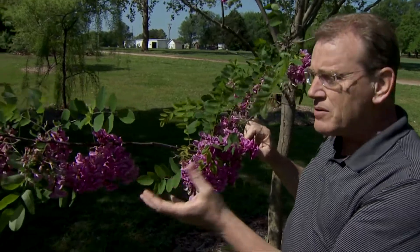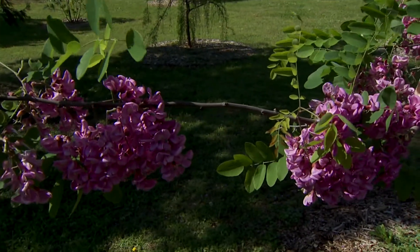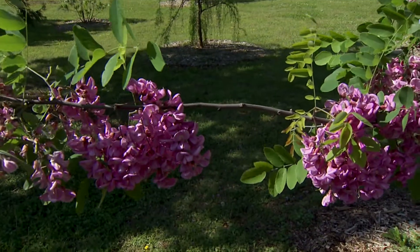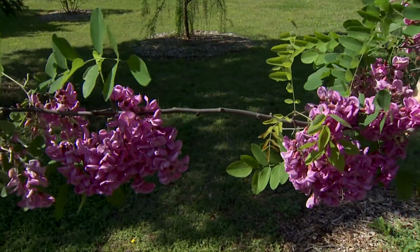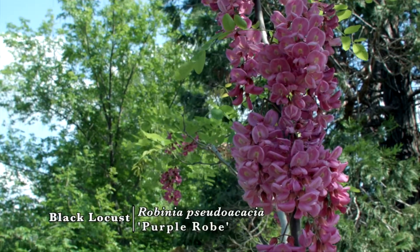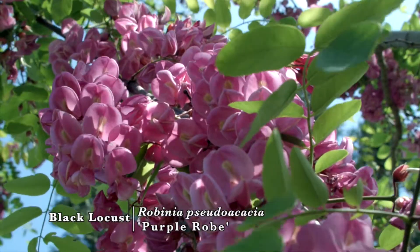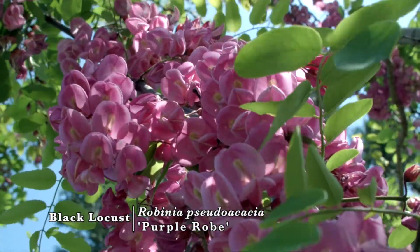The nomenclature on this is a little confusing. Some claim that it's a cross between a couple of species and some claim it's a cross between a couple of others. We believe that the black locust, the pseudo-acacia type, is one of the parents though. And so this is a great novelty tree for Oklahoma.